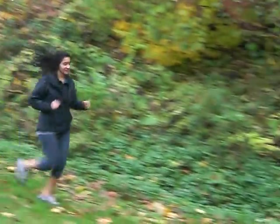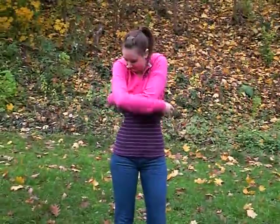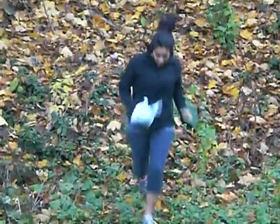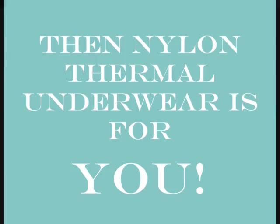Tired of your layers weighing you down? Tired of your clothes always sticking together? Tired of feeling like you're coming out of a sauna? Then nylon thermal underwear is for you.